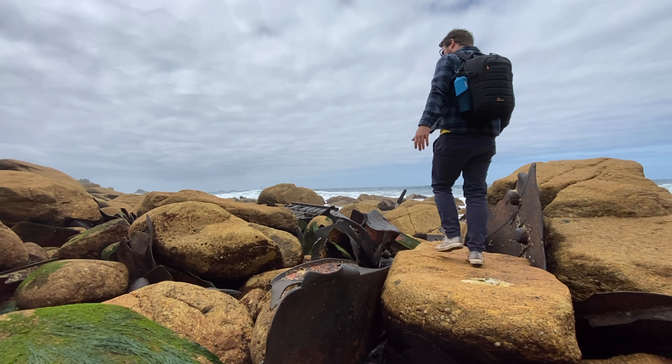One thing that Liam mentioned — and it reminded me to say this — if you are coming down here, check the tide times before you do. You want to be down here at low tide and you don't want to get stuck. If you just type in 'Land's End tide times' it will give you an idea of when you should be down here and when you need to get out.